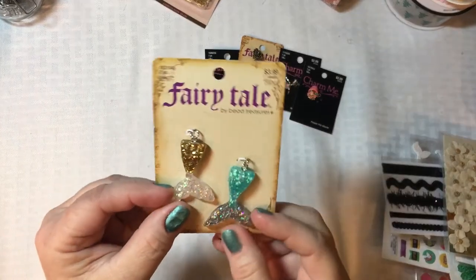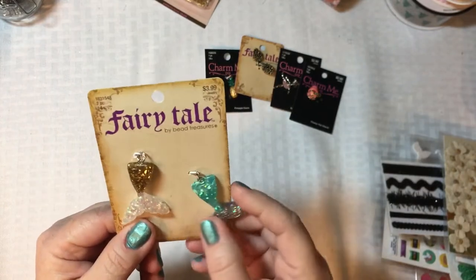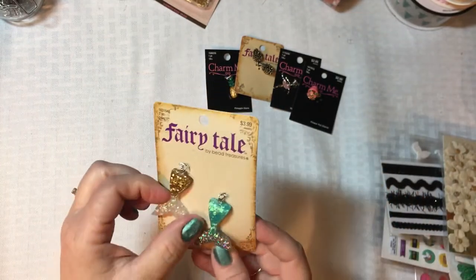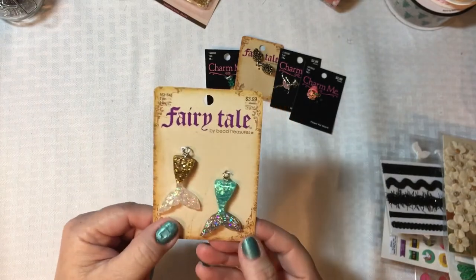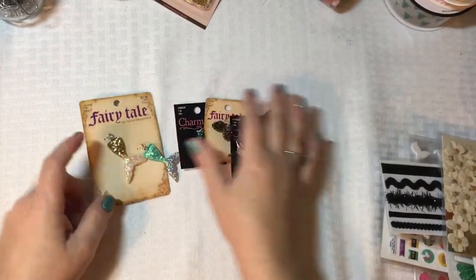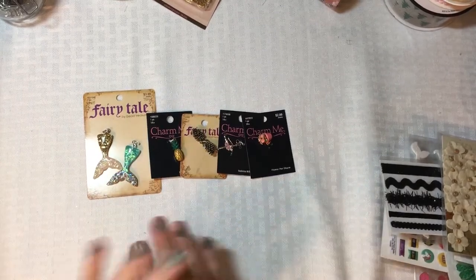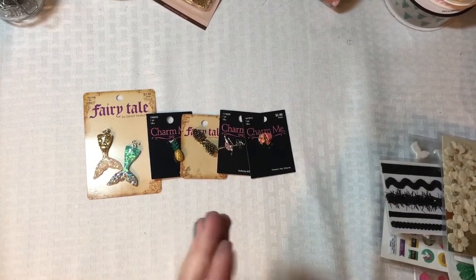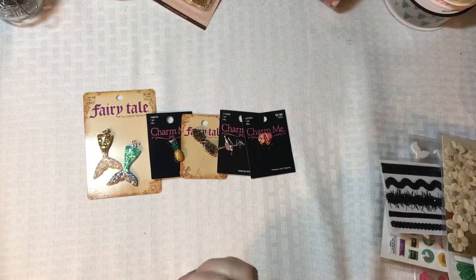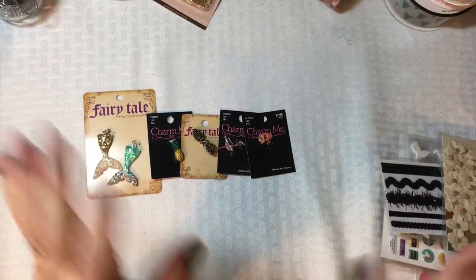Last but not least, I picked up these great mermaid tail charms. I've seen Dolly the Crafty Mermaid use these and never quite realized you could get them at Hobby Lobby since I don't visit the charm section often. When I had seen them before they were either out of stock or not on sale, but that day they had a set and they were on sale, so I was glad to grab them. That's my Hobby Lobby haul over a few trips! Thank you to my in-laws. I hope the year is off to a great start for everyone — and if you liked this video, give us a thumbs up. Thanks for watching!